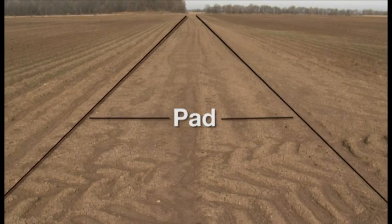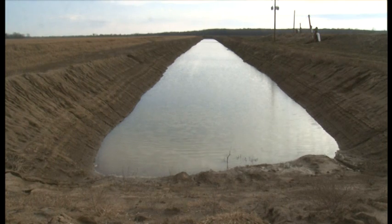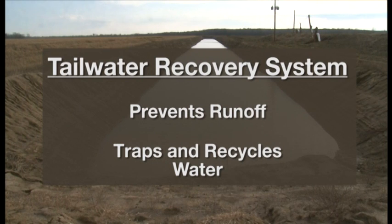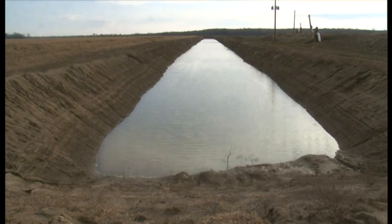These different practices or conservation efforts fuse together to form a tailwater recovery system. A tailwater recovery system ensures that water never leaves the farm. Rather it's trapped and recycled, preventing sediment and fertilizers from washing into waterways.